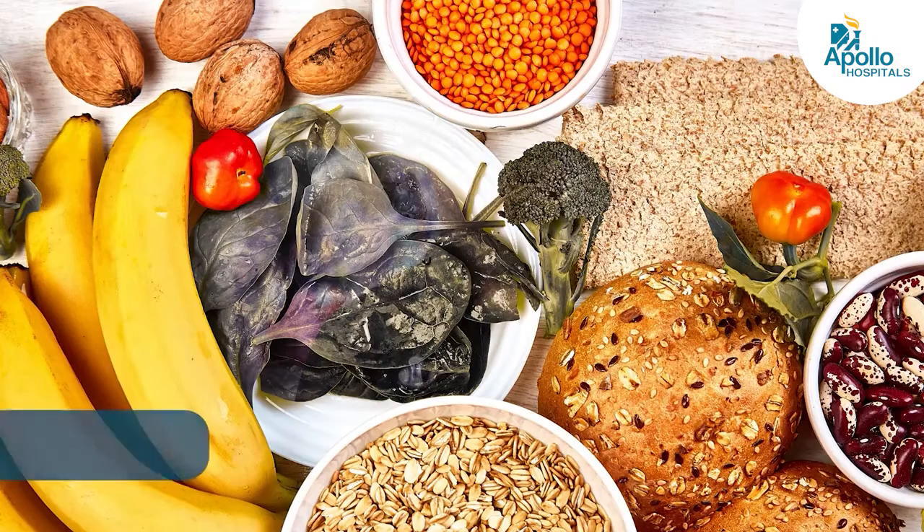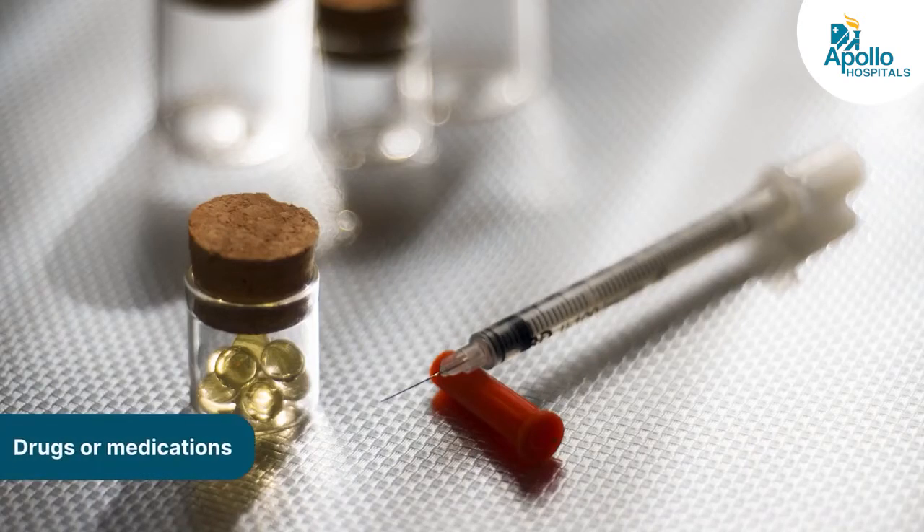You need to control your blood pressure, and an easy way to remember is the three D's. You need to control your diet, you need to modify your daily lifestyle, and you need to take some kind of drugs or medications.